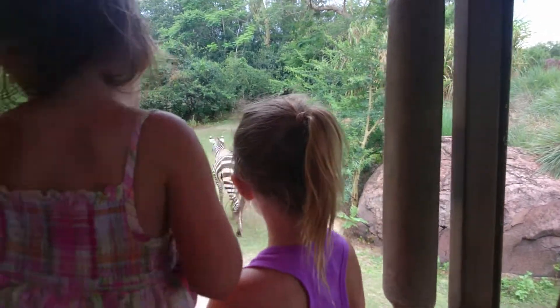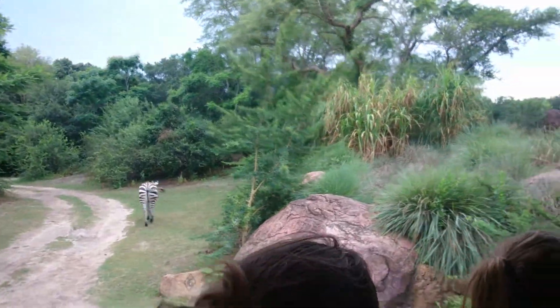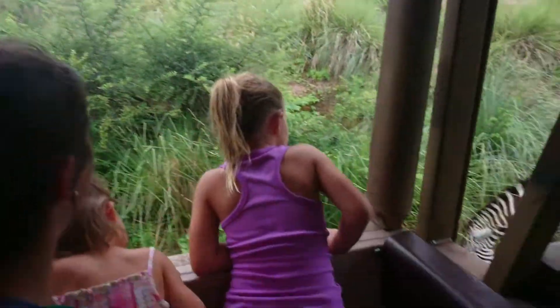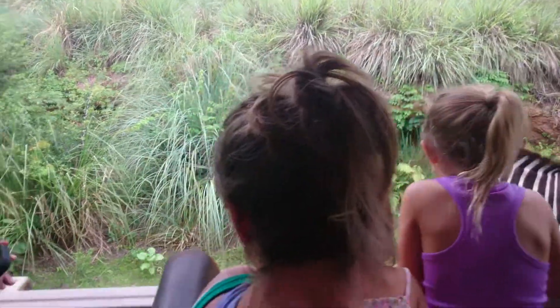Recent research has proven zebra are black animals with white stripes, not the other way around. When they're in the womb, they start out completely black. A couple weeks before birth, they develop white stripes.